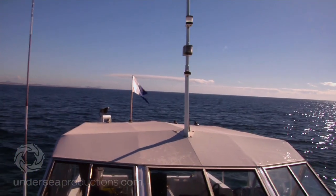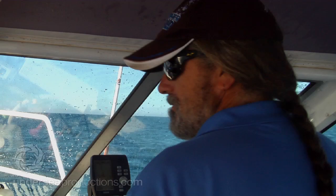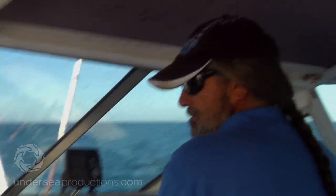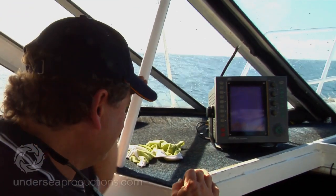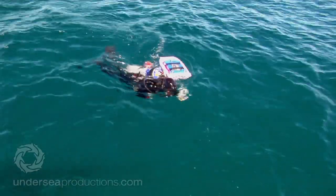Certainly plenty of people dive and fish the nearby reefs. Spearfishing and aquarium fish collecting are also popular activities in these waters. But try to search for data on biodiversity and species composition on these reefs and you will find a void.